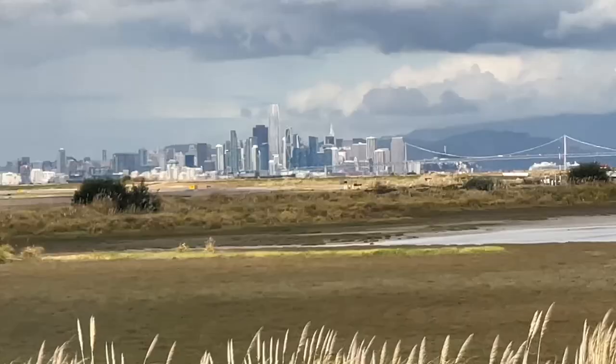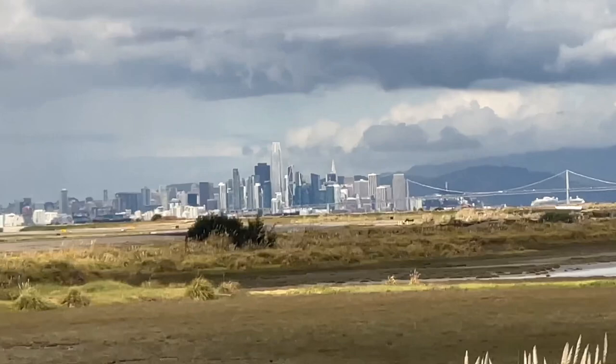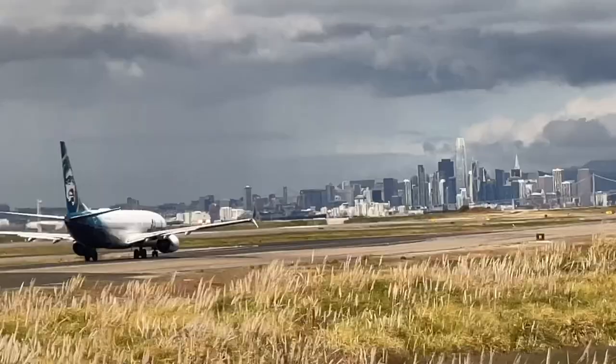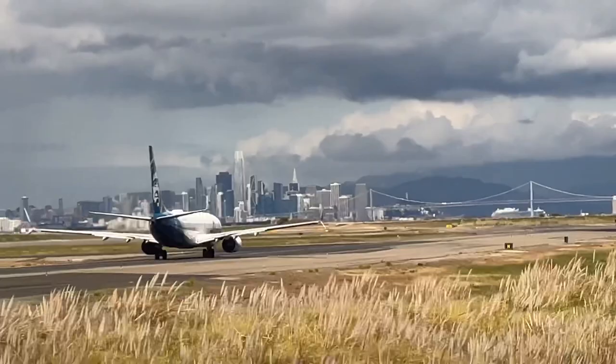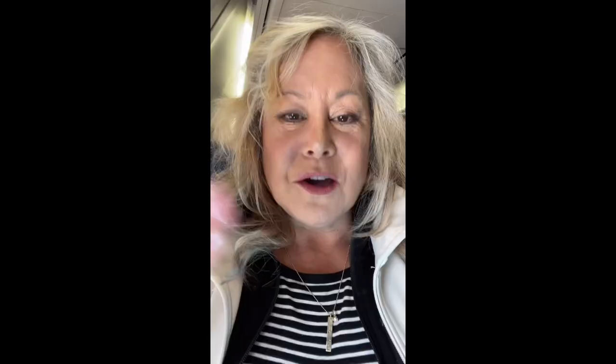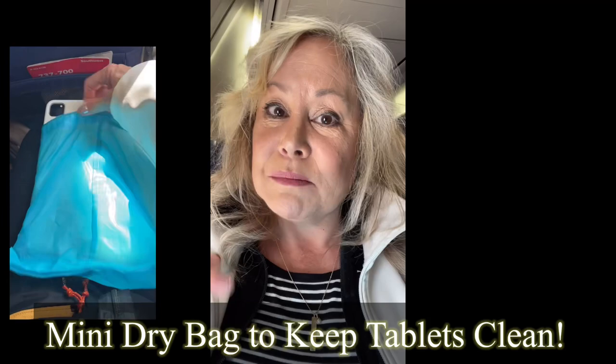Although the weather wasn't great, we got a beautiful view of downtown San Francisco as we departed. Instead of using a single-use plastic bag, I found a different way to protect my iPad in the seat pocket. As we get to 10,000 feet I take my fanny pack off and loop it onto my tray table so I can have everything accessible and possibly rest my feet.